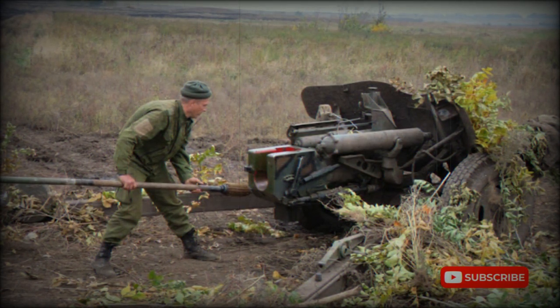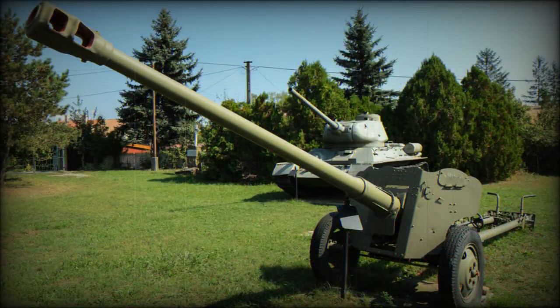The MT-12 Rappara follows the lines of the previous T-12 anti-tank gun. It has a new 2A29 100mm smoothbore gun, an improved gun carriage and gun shield. It uses the same ammunition as the T-12.